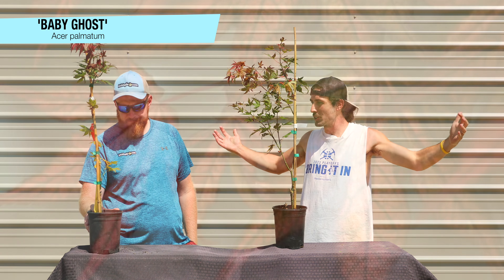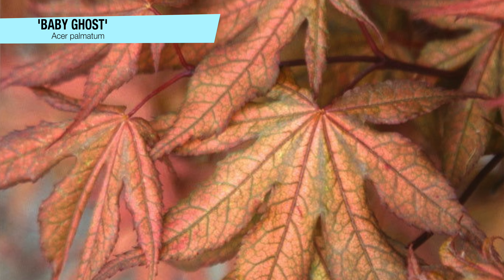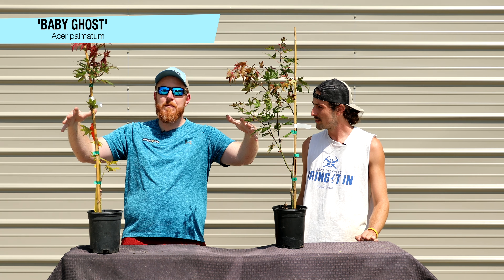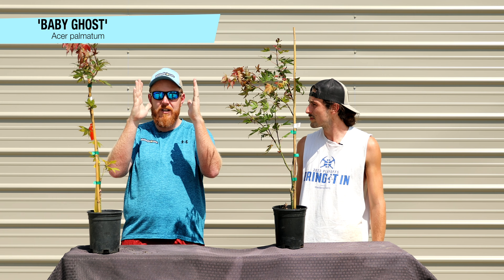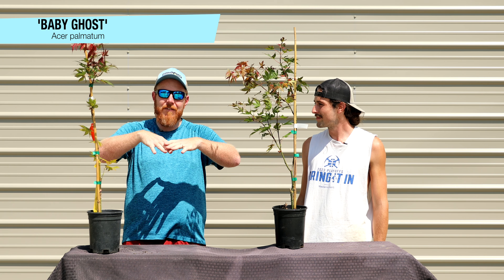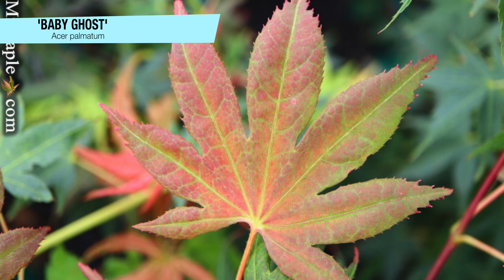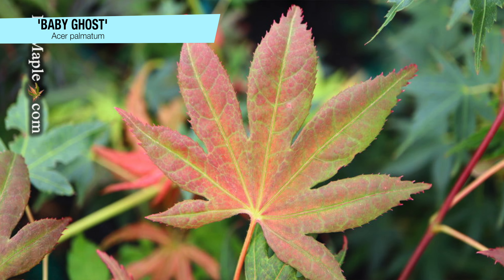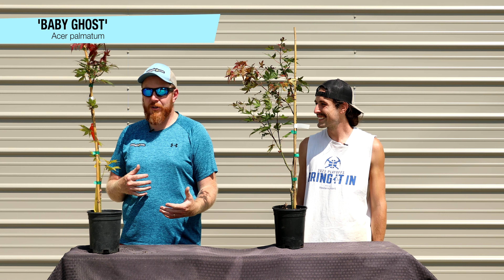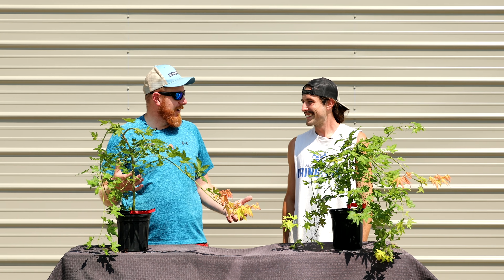Baby Ghost is often as wide as it is tall, which means it really fills up a space. Make sure to give this one plenty of room to grow because of that wide-spreading habit — the canopy width is typically close to its height. It's a colorful tree with amber hues and the reticulated variegation that makes the Ghost series famous. The veins are very prominent in early spring, giving this eerie feel that really earns that Ghost name.